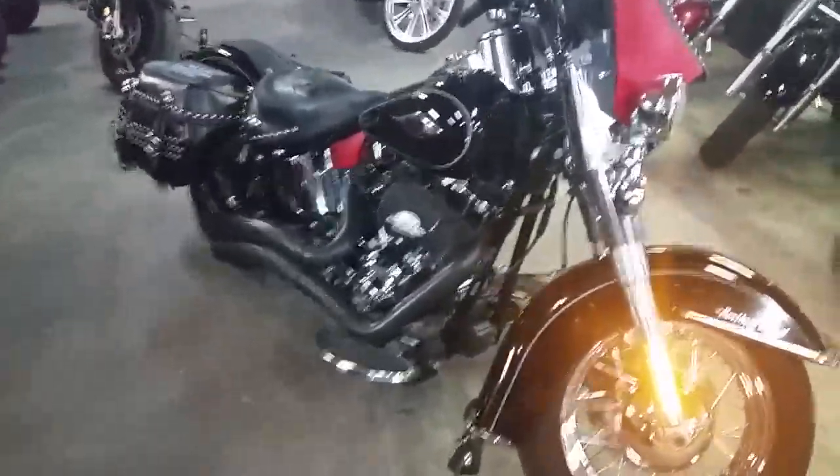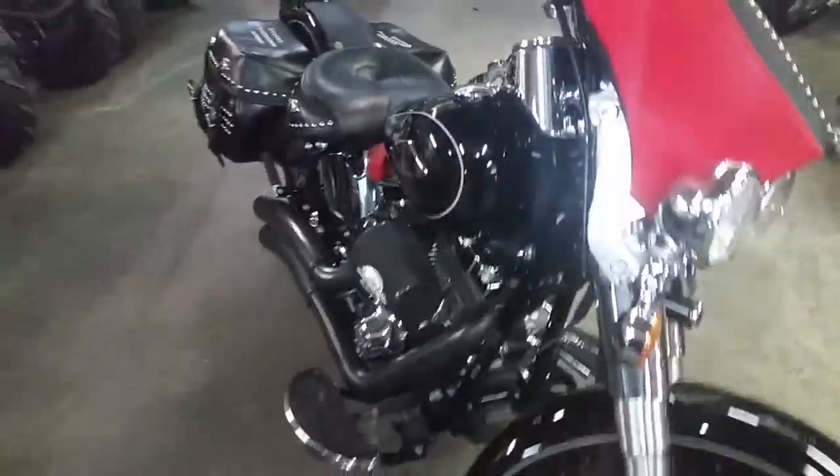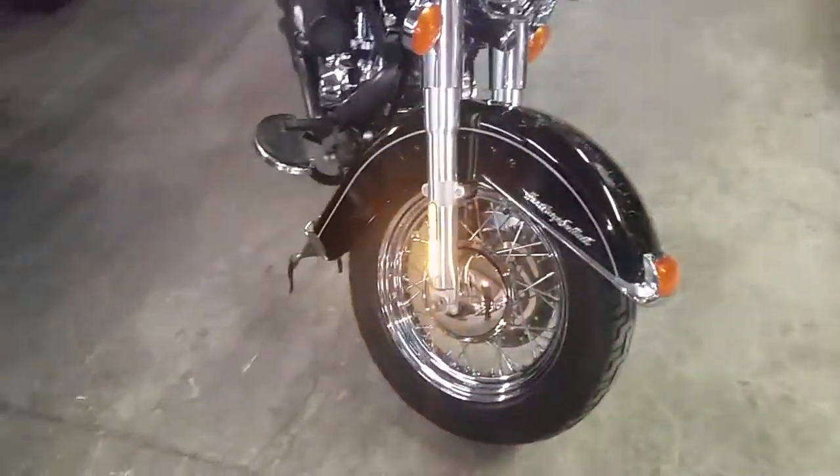Hey guys, it's Chad and Andrew here at Approval Power Sports. We've got over 80 used Harleys in our showroom, over 450 used bikes.